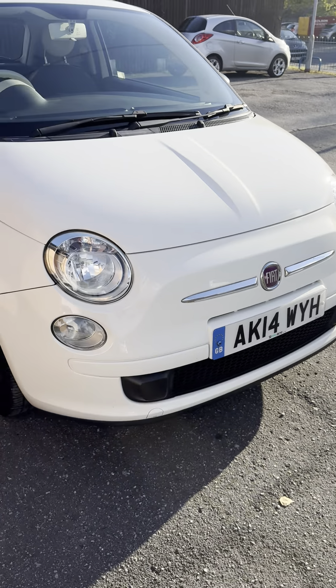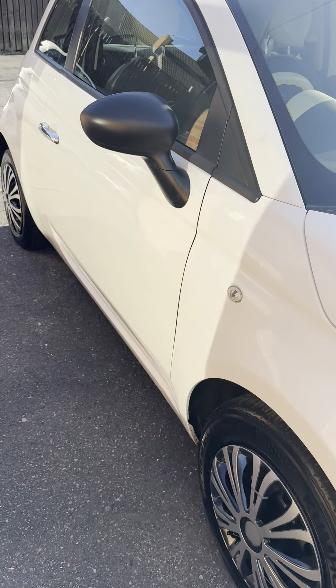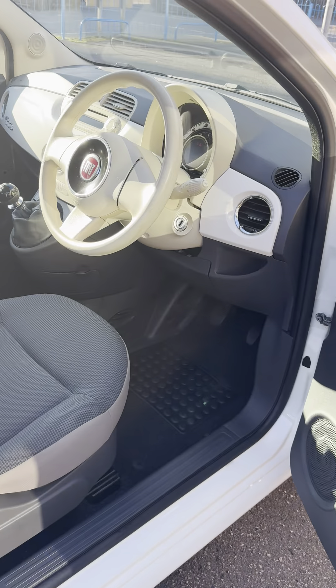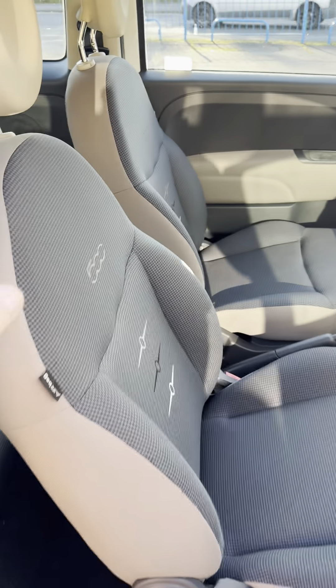Ideal first car — low tax, low insurance, low running costs. It's just been serviced. It's MOT'd until August 2025 with no outstanding advisories. There was one advisory for a suspension arm with slight play, which the lady had done.